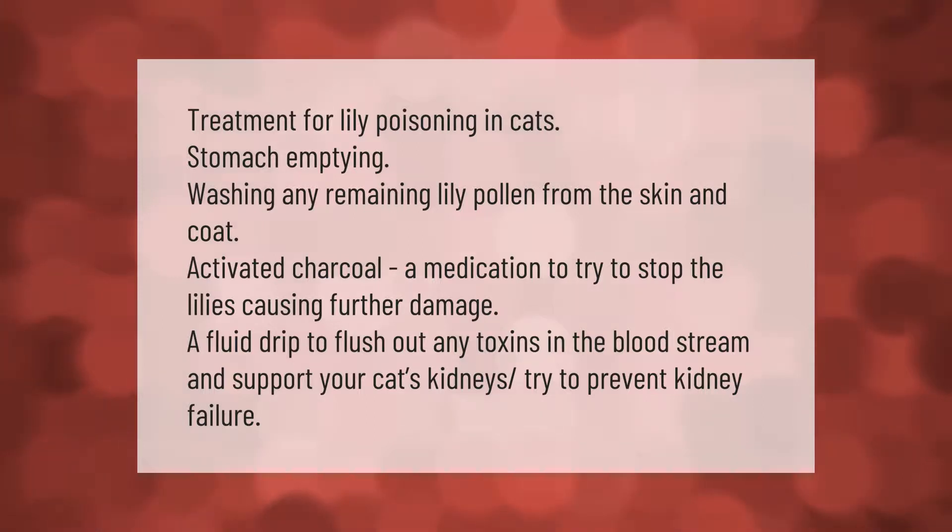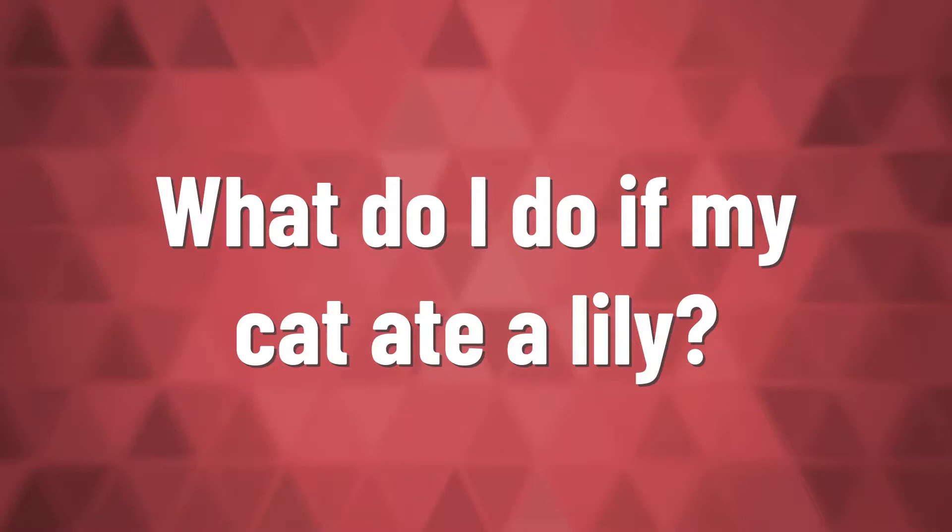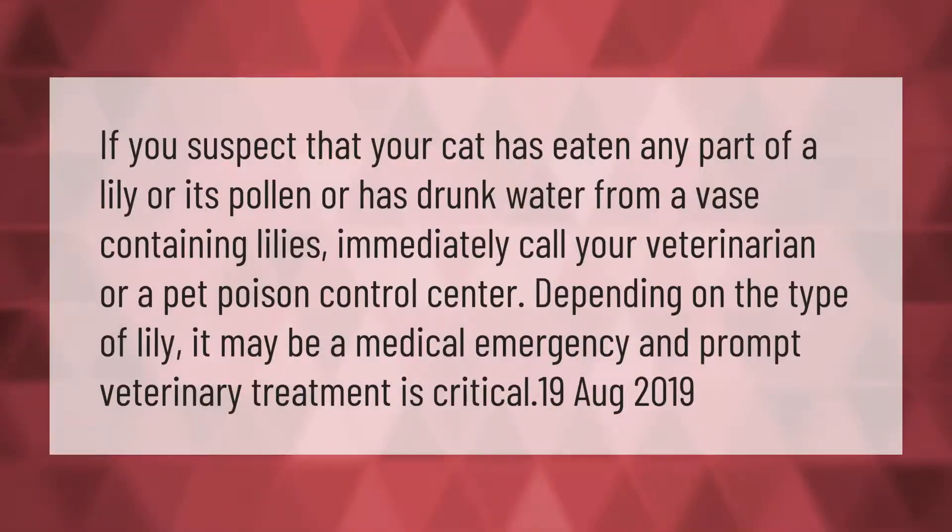If you suspect that your cat has eaten any part of a lily, or its pollen, or has drunk water from a vase containing lilies, immediately call your veterinarian or a pet poison control center. Depending on the type of lily, it may be a medical emergency, and prompt veterinary treatment is critical.